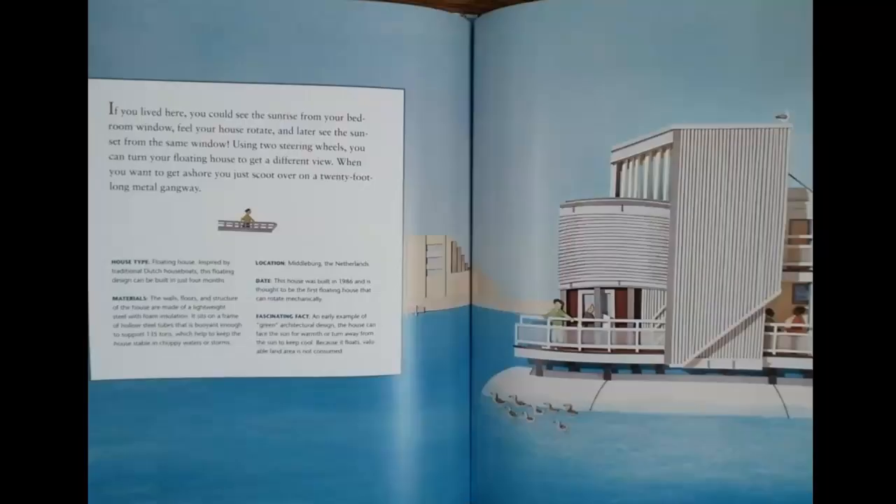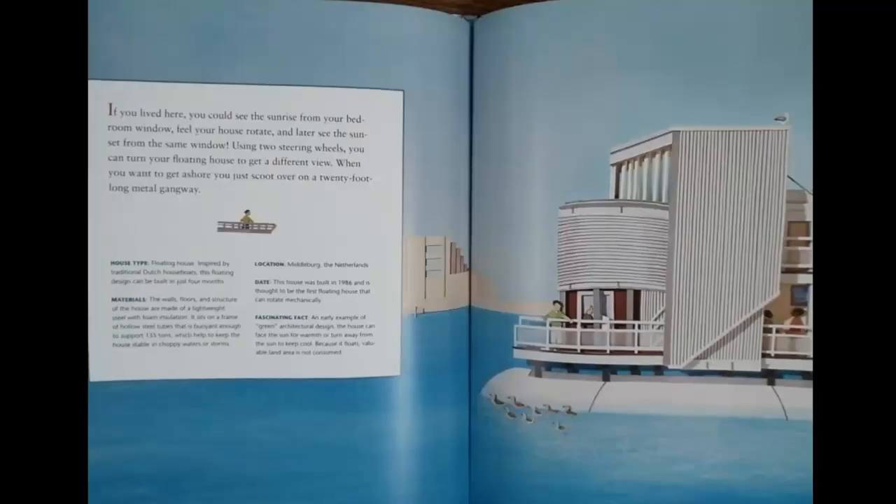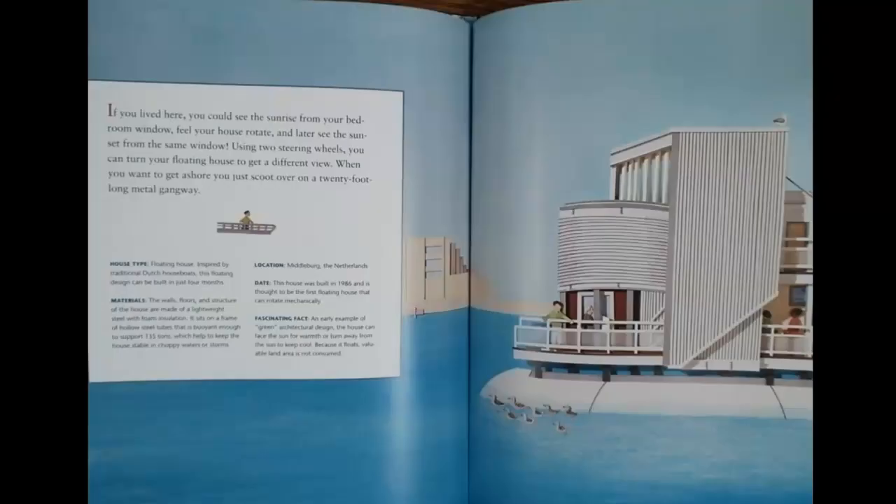If you lived here, you could see the sunrise from your bedroom window, feel your house rotate, and later see the sun set from the same window. Using two steering wheels, you can turn your floating house to get a different view. When you want to get ashore, you just scoot over on a 20-foot-long metal gangway.